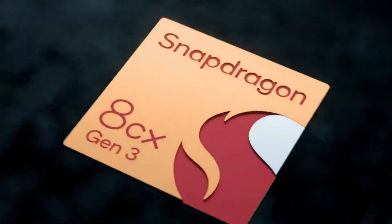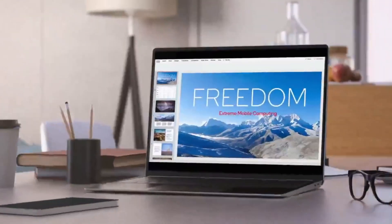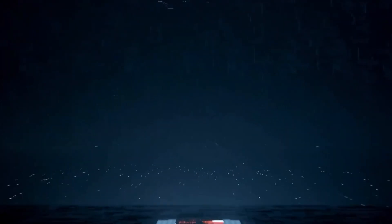Qualcomm has announced the latest flagship chip for PCs. Snapdragon processors are quite popular in Android devices, and the latest Snapdragon 8CX Gen 3 is the first chip designed for Windows computers.